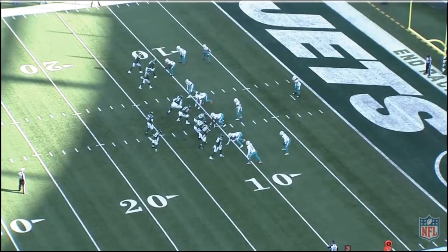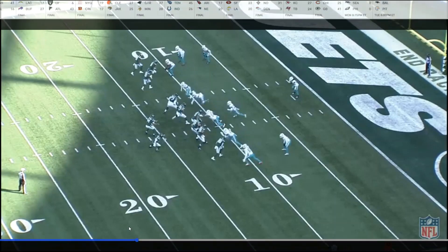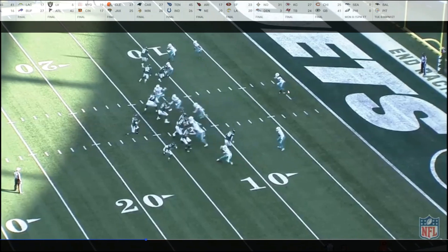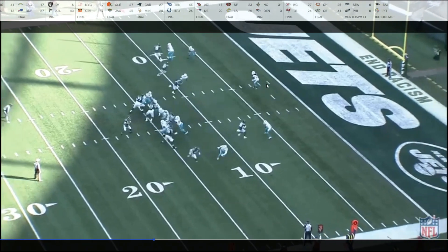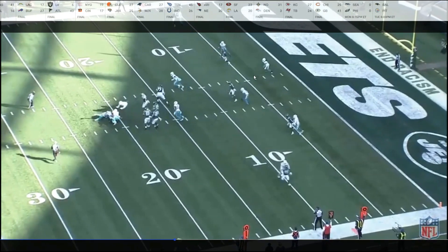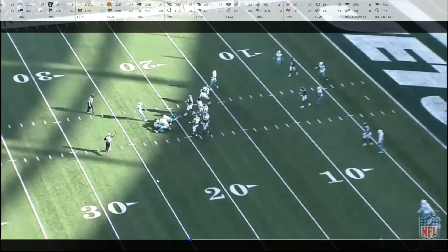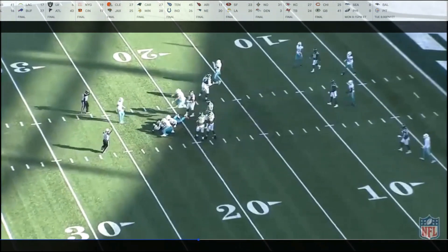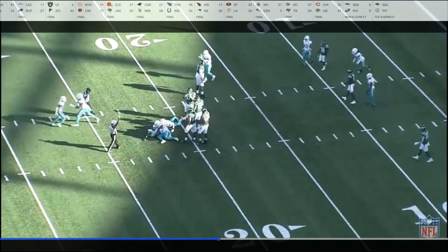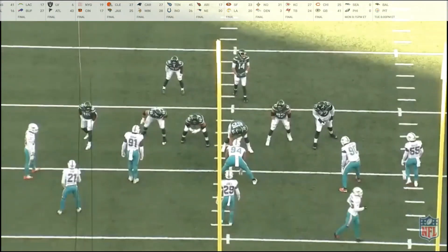Running it slow so you can see the play develop. Bobby McCain is already calling it, and as you can see he gets on the hash. Right there — they have like a little bracket coverage. Everybody's covered. Sam Darnold is on the ground. I'm going to show you the pass rush and what they did with it on this play.